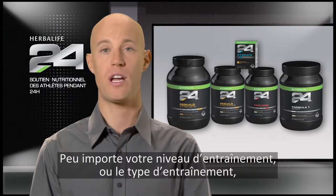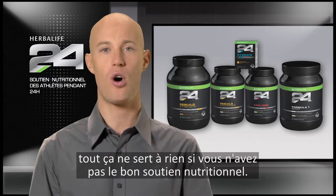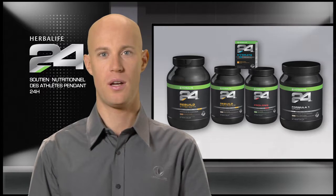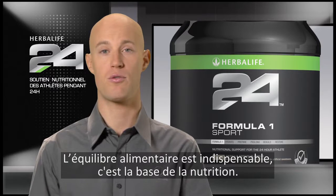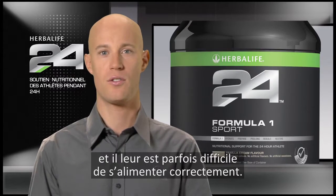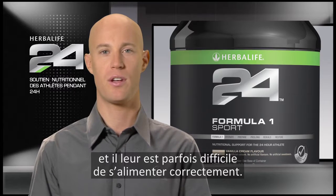No matter how hard you train or what type of training routine you're on, it's all in vain if you don't provide yourself with the right nutritional support. A healthy balanced diet is essential for providing nutritional basics. However, many athletes are on the road a lot, so finding healthy reliable foods can be a challenge.